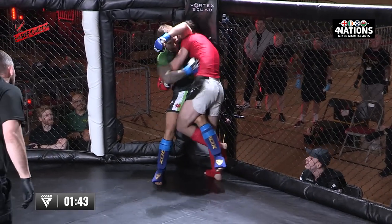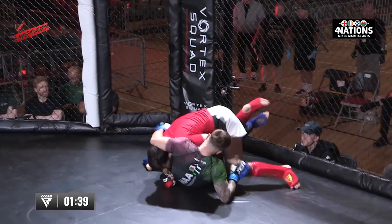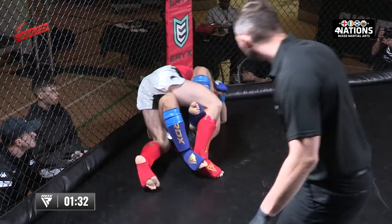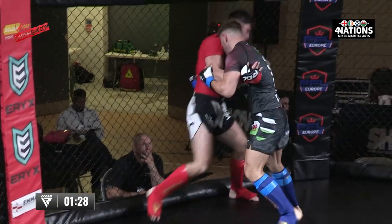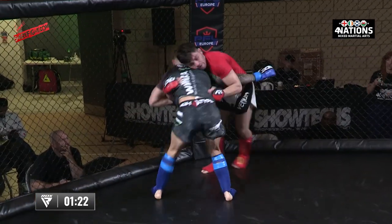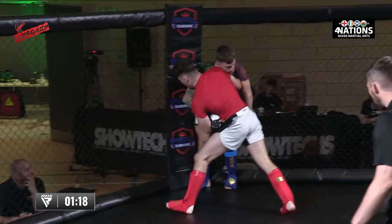Good work from both, to be fair. Good work by Lorenzo keeping that body clinch — lovely takedown with the outside trip. Jay looking to make his way back to the fence. Good use of the butterfly. Jay's grappling is mainly taken care of by Shane Price. Good work on the inside from both.